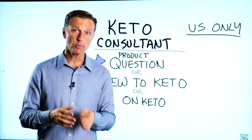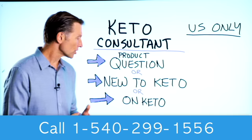Before you go, if you have a question about a product, or you're new to keto and want to know how to begin, or you're on keto and need to debug because it's not going as smoothly, I have a keto consultant standing by to help you. This is just for people in the US, but I put the number down below so you can call and get some help.